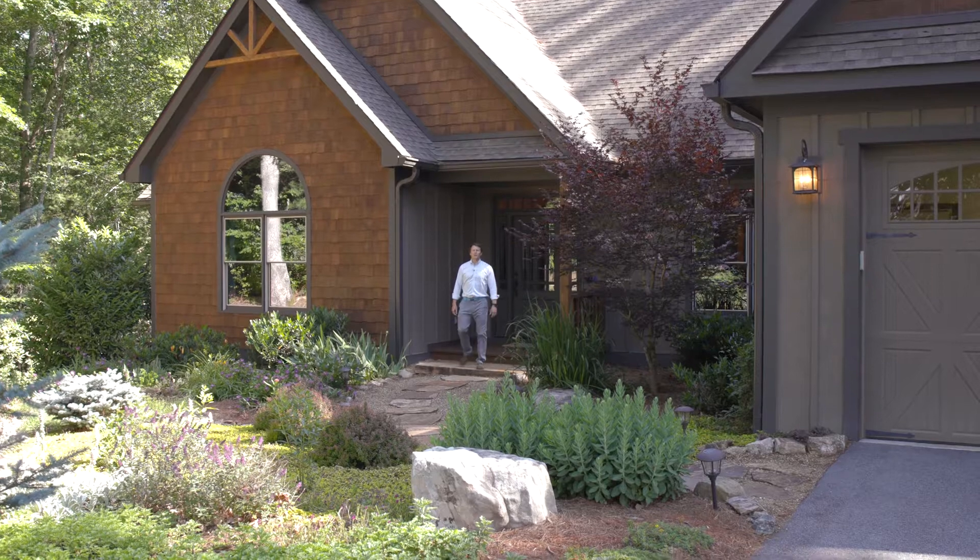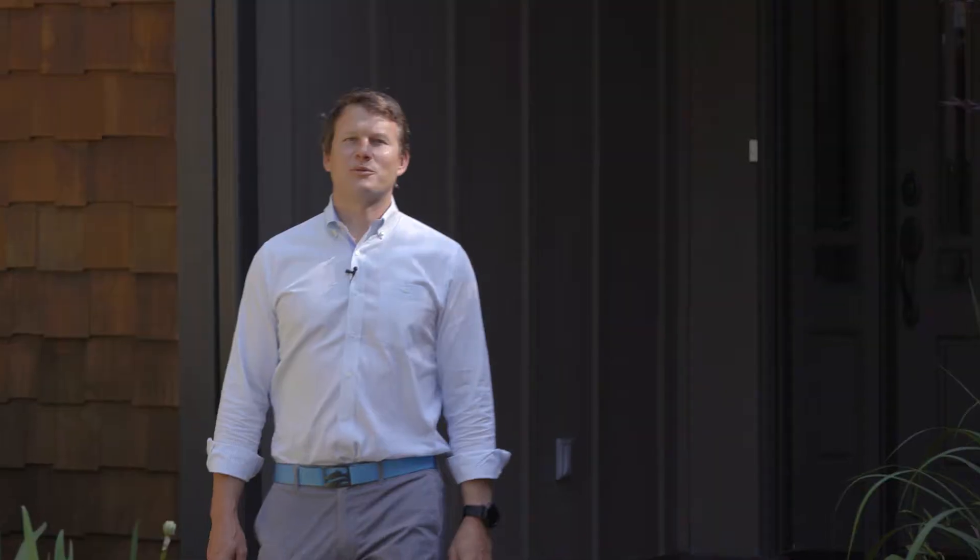Here in the highly desirable Chasewood community in Brevard, North Carolina, we're visiting 98 Newcastle Road, where the mantra is effortless living.